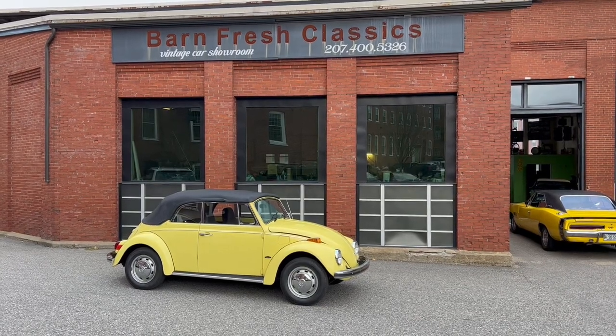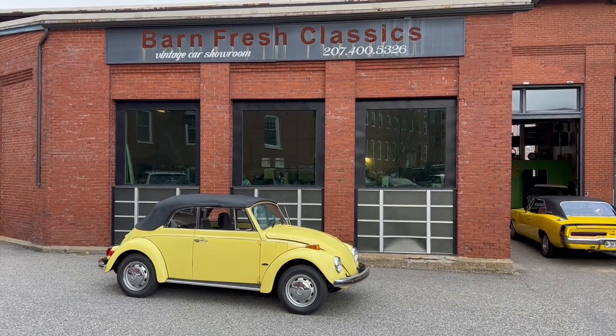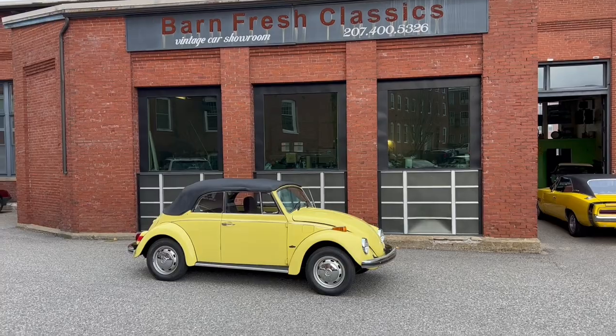What's going on guys, it's Matthew here at Barmfresh Classics in Biddeford, Maine. You can check us out online at barmfreshclassics.com to see all the inventory we have to offer. You can also check us out on Facebook — Facebook is the best way to see our updated inventory as we always do listings there first.